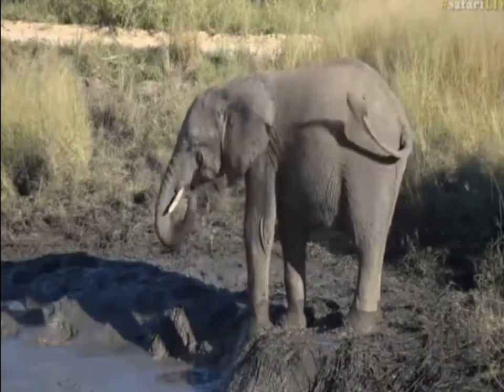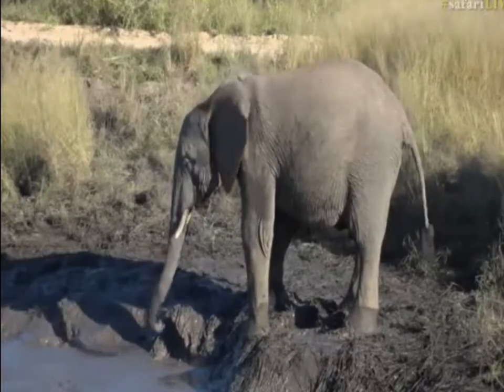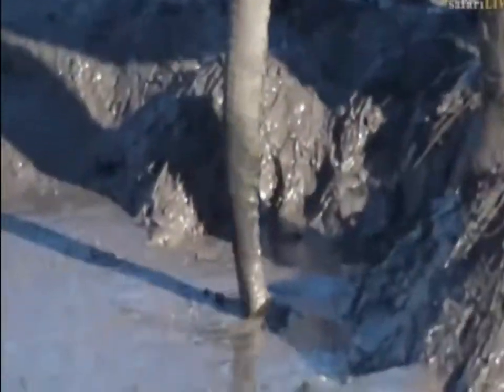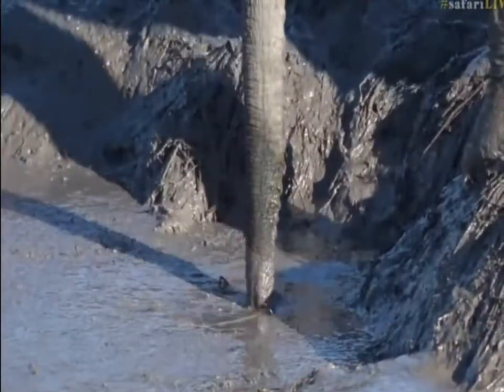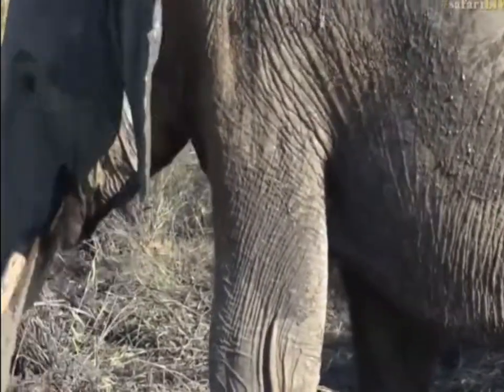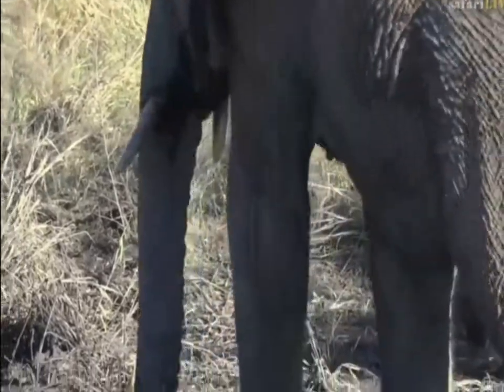An elephant mud bathing has got to be one of the best things. They just take absolute glee in doing it and you end up with mud everywhere — they throw it all over the place. They almost have this sort of cocky attitude; the head bounces all over the place, the feet go up in the air. It just becomes a complete show as they roll around and make themselves as muddy as possible.